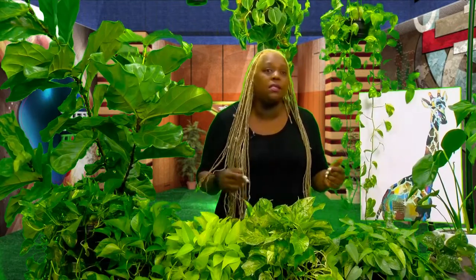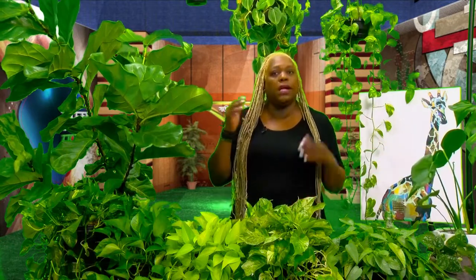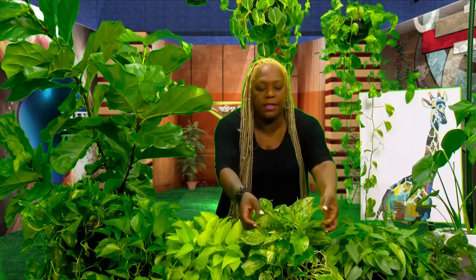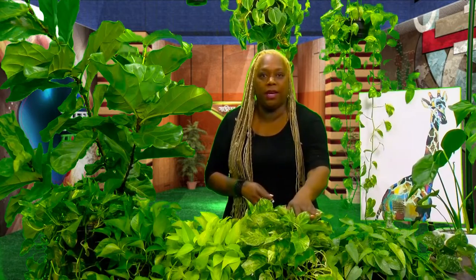I want to talk about a couple of terms I'll be using throughout this video. The first is foliage — when I refer to foliage, that just refers to the leaves of a plant or tree. The second is variegation — variegation refers to any type of design or pattern on the leaves. So a plain green leaf has no variegation, but a patterned leaf does.